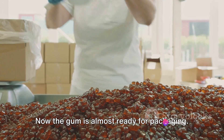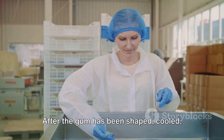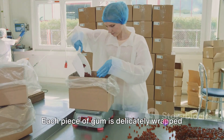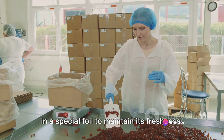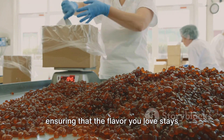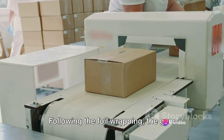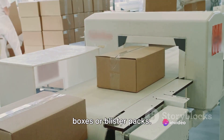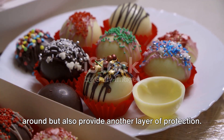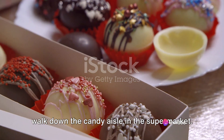Now the gum is almost ready for packaging. After the gum has been shaped, cooled and given its final flavor, it's time to dress it up for the shelves. Each piece of gum is delicately wrapped in a special foil to maintain its freshness. The foil serves as a barrier, protecting the gum from external elements and ensuring that the flavor stays locked in until you're ready to unwrap it. The gum pieces are then packaged into their iconic boxes or blister packs, which not only make the gum easy to carry around but also provide another layer of protection.